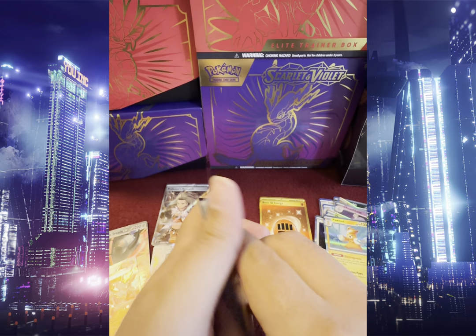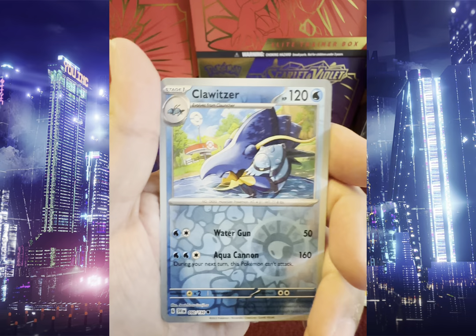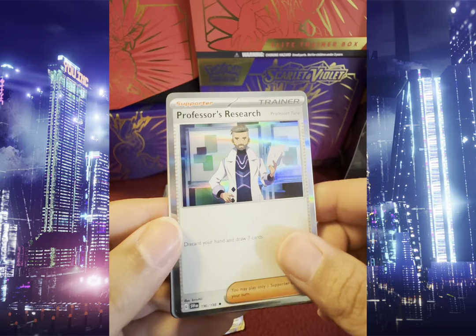We got Sandile, Mareep, Silicobra, The Sharp, Quaxwell, Experience Share, Toadskull, Cloud Surf, Reverse Holo Toadskull, and Holo Professor's Research.